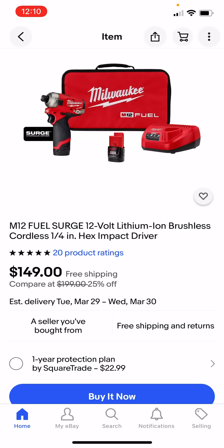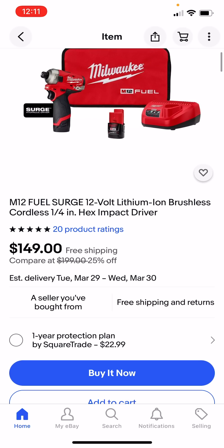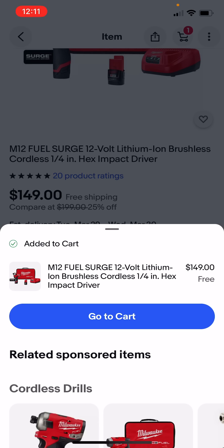Keep in mind these are used, and if they come damaged, not working, or missing items, you can contact them for either partial credit or a full return, which I have done before — it's not difficult. For example, we've got the M12 Surge here. We're going to add it to the cart and you guys are going to see the price breakdown in a minute.